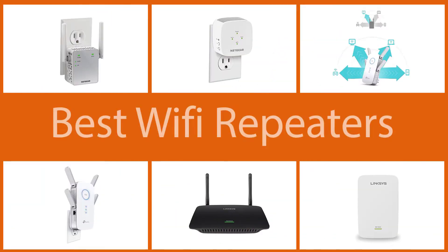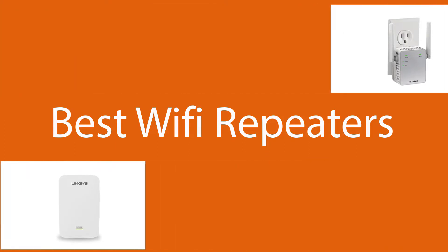In this video, we compiled some of the best Wi-Fi range extenders for your home to get you out of the dead zones. Let's check some of the Wi-Fi range extenders.